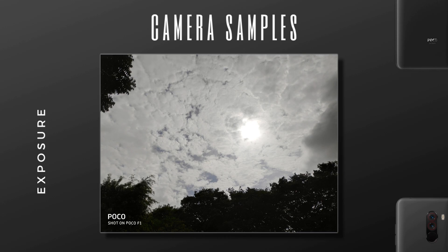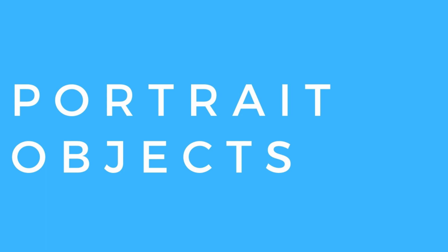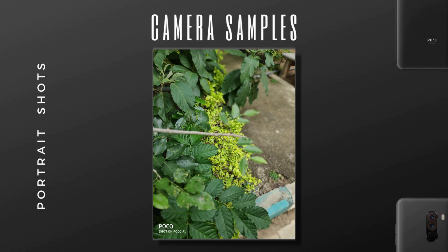I also took some shots in direct sunlight to check how it handles exposure, and the results were just awesome. These are shots compared to the OnePlus 7, and this comparison clearly shows that POCO F1 handles exposure better. When it comes to portrait shots on objects, I somehow feel that POCO F1 handles object portraits better than human portraits.